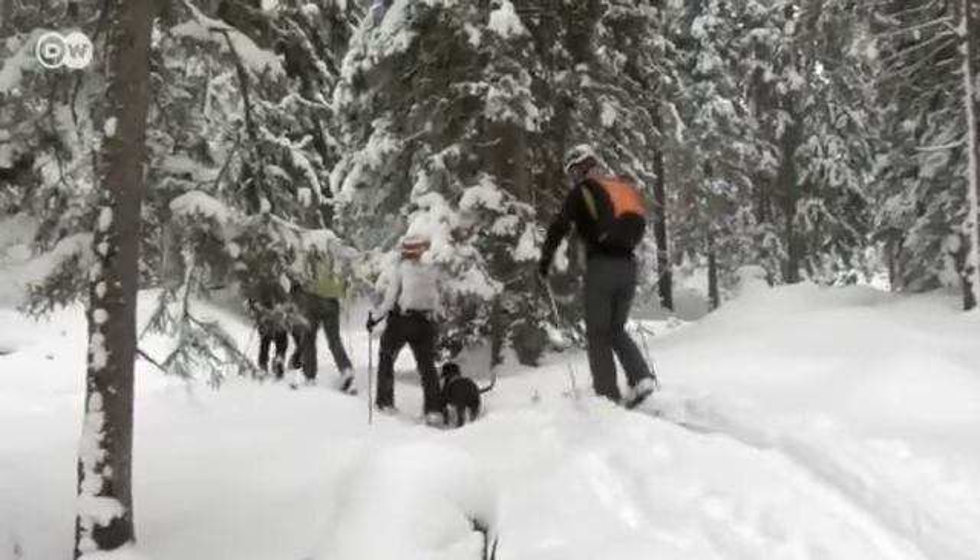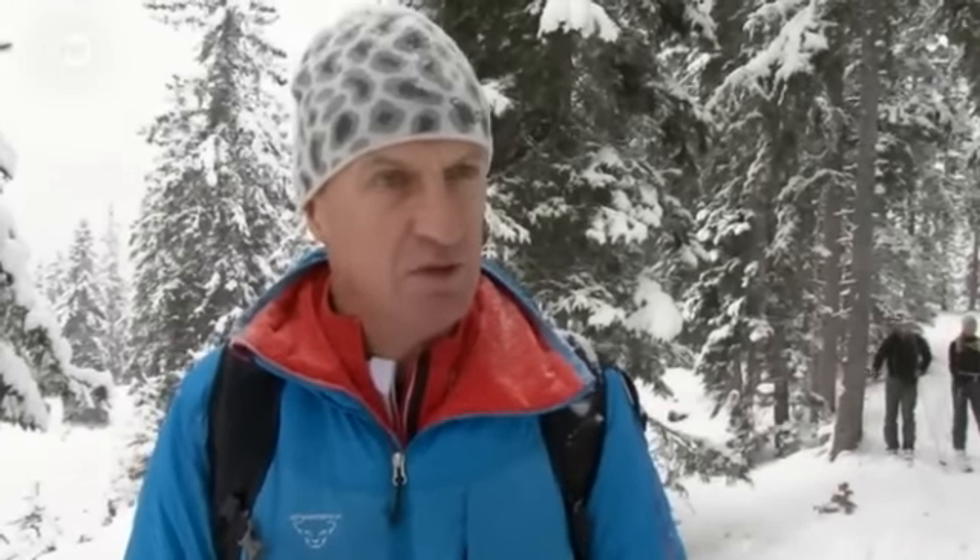Ski touring is very popular because it offers physical activity in the open countryside. What I really value about ski touring is the experience of moving in the mountains. Whether the tour is easier or more challenging, you have the mountains around you — the surroundings provide a unique and beautiful atmosphere.